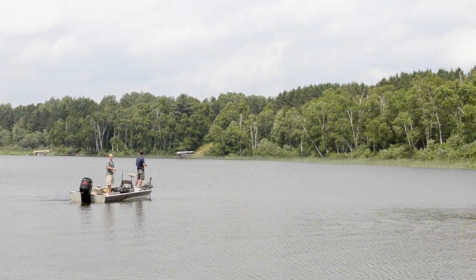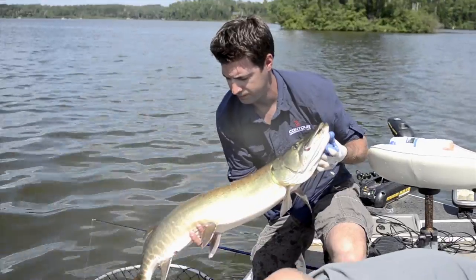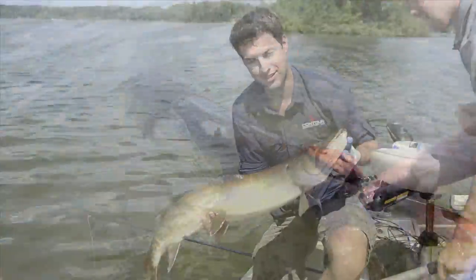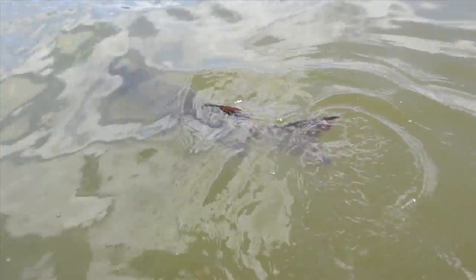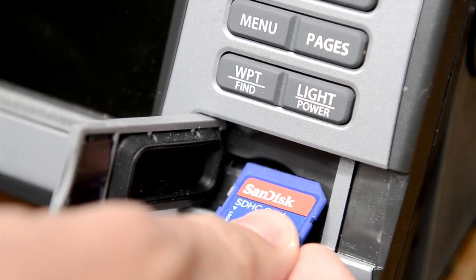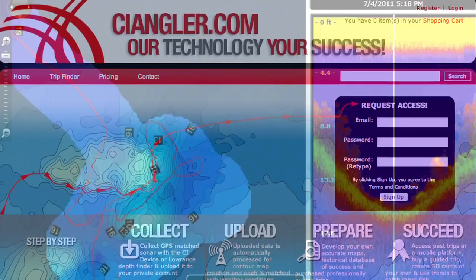We all have limited time, so trend analysis and data analytics can greatly improve the chances of success on the water for those days that we can get away. By gathering data as Lowrance log files, you can use the sonar information to map your lakes in detail and develop a comprehensive database of your depth finder and fishing related information online.